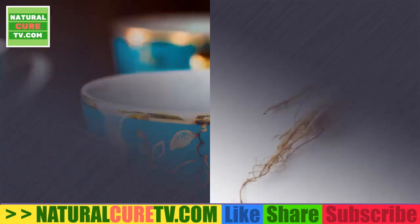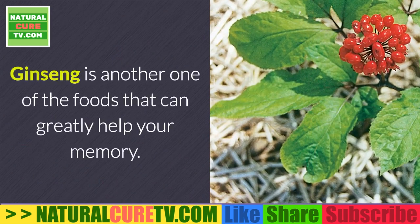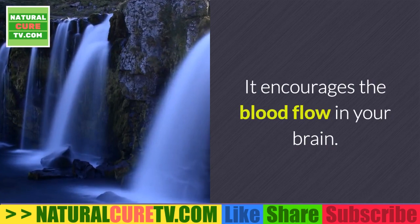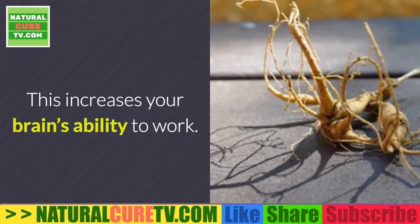Natural solution three: ginseng. Ginseng is another food that can greatly help your memory. It encourages blood flow in your brain by working as a vasodilator, which increases your brain's ability to work, boosts comprehension capacity, and makes learning easier.